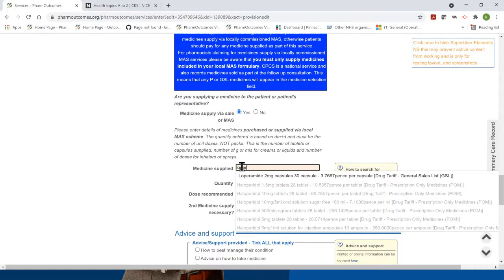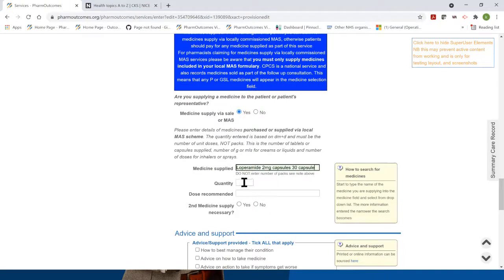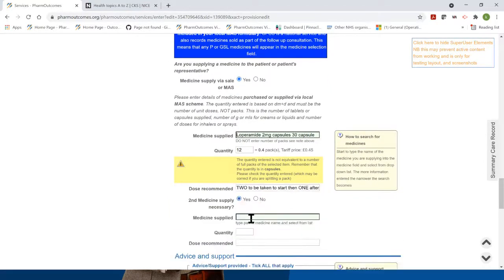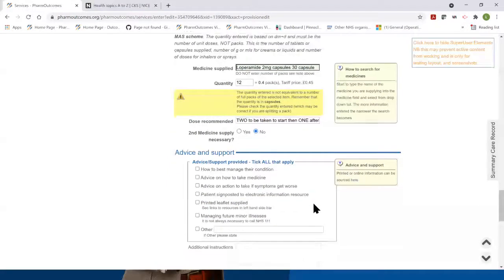There's now the opportunity to enter details of medicine supplied. If you've selected the outcome that you are going to provide a medicine, you can list the medicines supplied here — these fields are linked through to the Dictionary of Medicines and Devices. So if you start to type in the treatment you want to give, you can select that medicine, put the quantity in, and there's a field to record the dose. These fields are all there because this is all part of the required data set — the specification requires you to record it if you are offering this service.